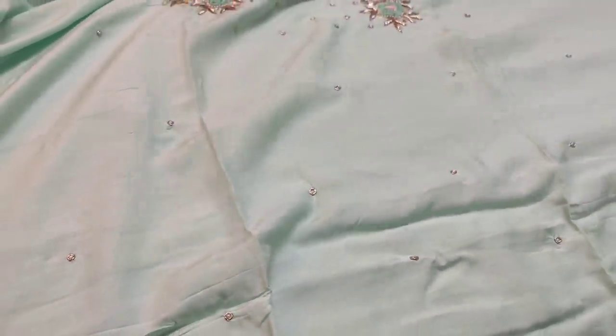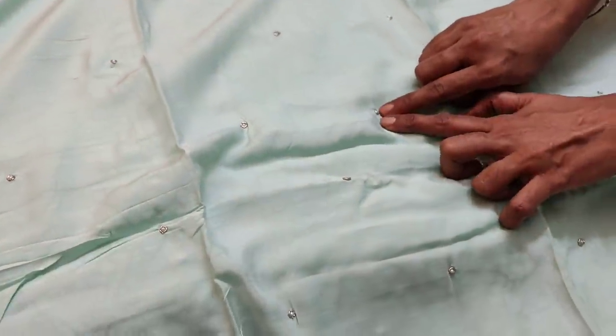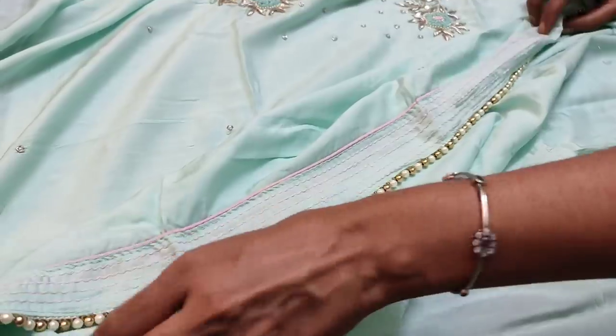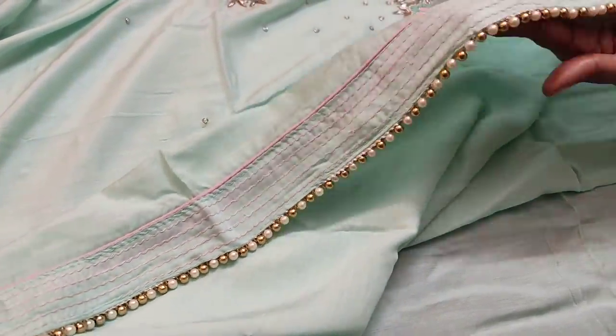We also have zardosi and pearl bead work done all over the front side of the top, and bead tapings in the daman.